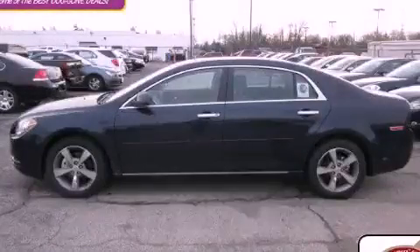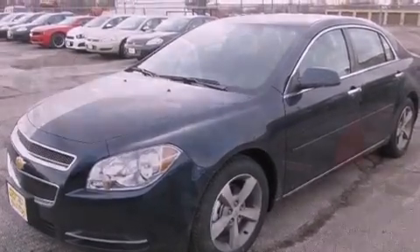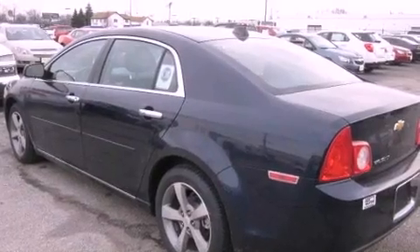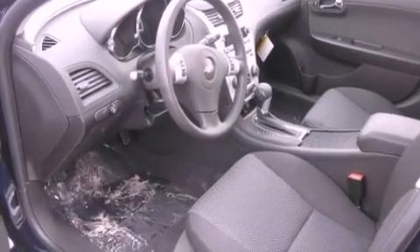This is a brand-new 2012 Chevrolet Malibu. It features a 2.4-liter four-cylinder engine and an automatic transmission. Its top features include a moonroof, a low-tire pressure indicator, aluminum wheels, and satellite radio.